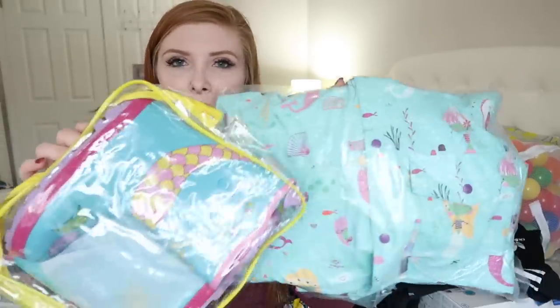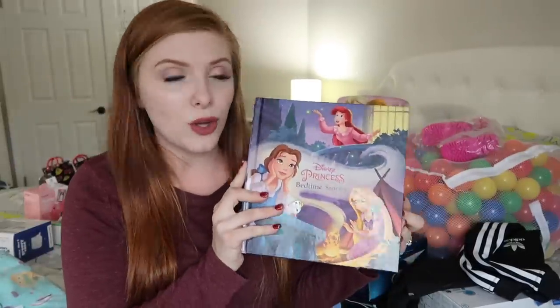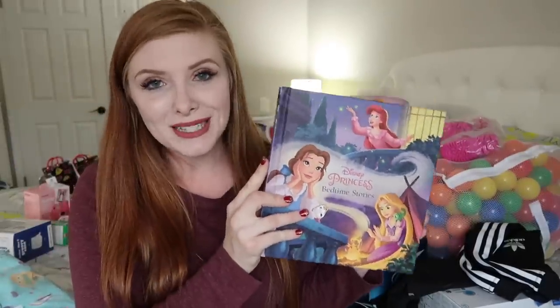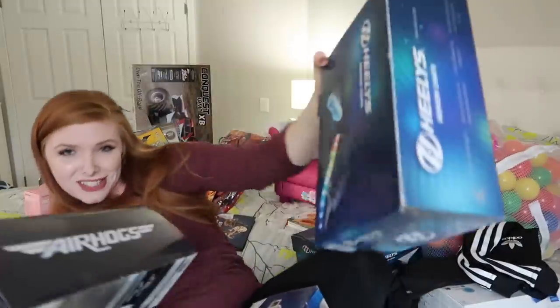For Lillia's something to wear, I got her a set of mermaid rain boots and a mermaid rain jacket — they came separate but are from the same line. She is super into mermaids right now. For something to read, I got her a Disney Princess Nighttime Stories book. She's always asking me to read her a bedtime story, and I thought this was perfect because it has a bunch of them all in one spot.